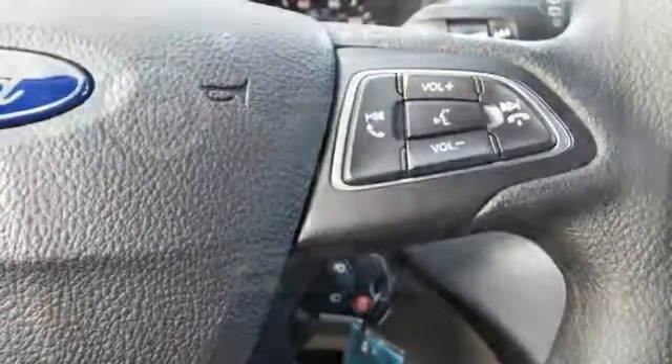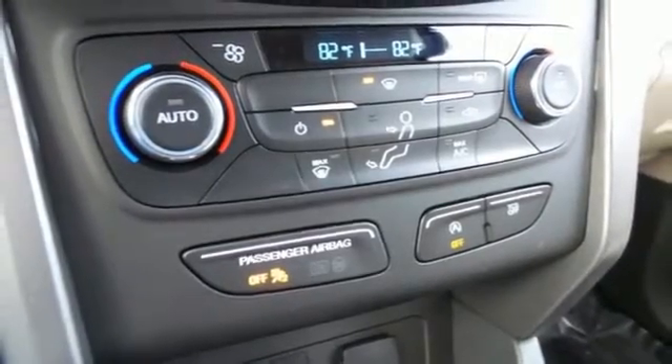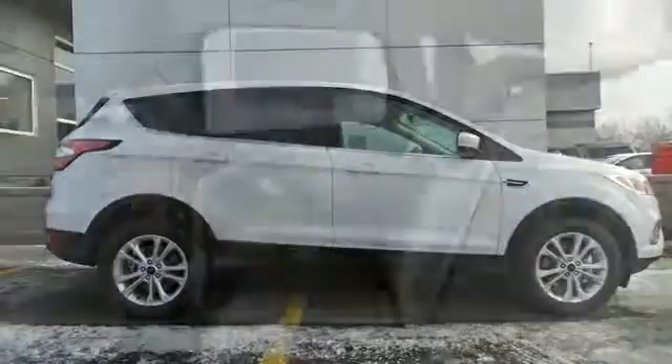Day to day, life varies and this Escape fluctuates with you, offering the flexibility of 60-40 split-fold down rear seats and the convenience of theater dimming lights and MyKey system.